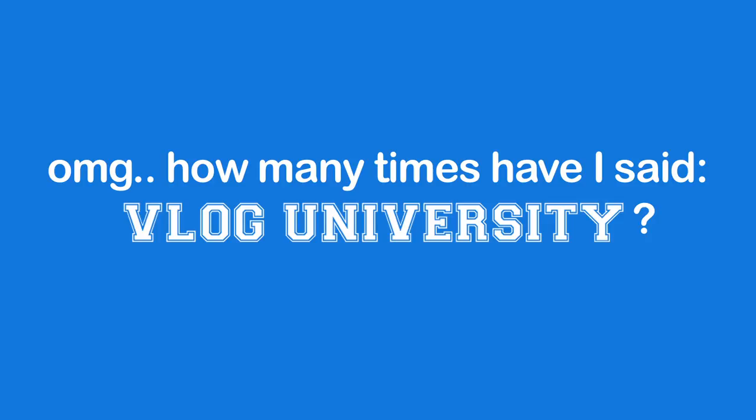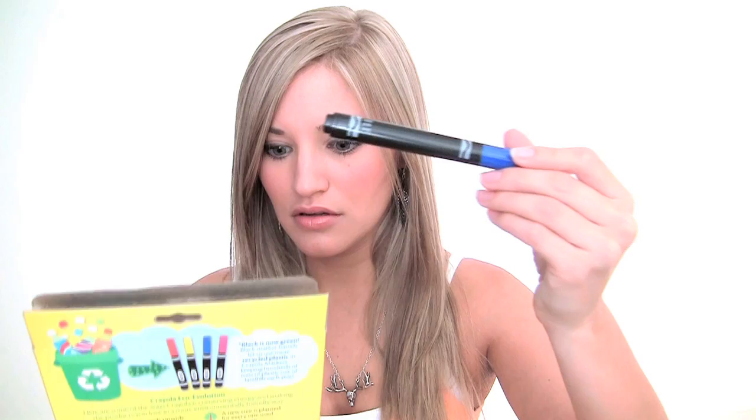Your first homework assignment is to color me a picture. You can draw a picture and color it. I also got some markers here, so I am gonna color my picture. Since when did Crayola make their markers black? Black marker barrels let us use more recycled plastic in Crayola markers, keeping hundreds of tons of plastic out of landfills each year. Wow! Fascinating.